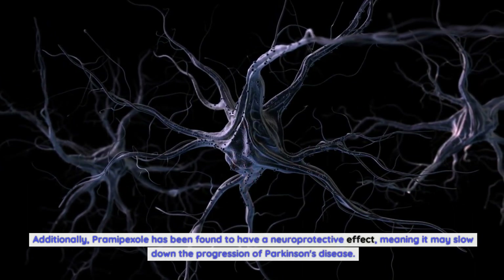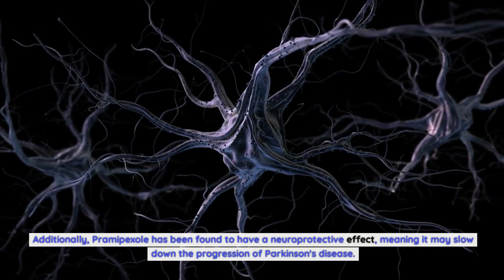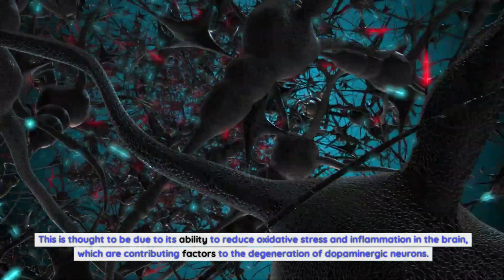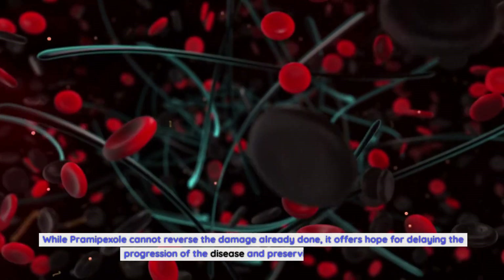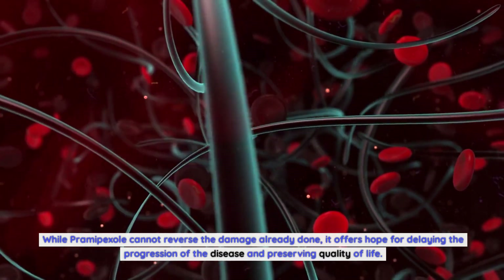Additionally, Pramipexole has been found to have a neuroprotective effect, meaning it may slow down the progression of Parkinson's disease. This is thought to be due to its ability to reduce oxidative stress and inflammation in the brain, which are contributing factors to the degeneration of dopaminergic neurons. While Pramipexole cannot reverse the damage already done, it offers hope for delaying the progression of the disease and preserving quality of life.